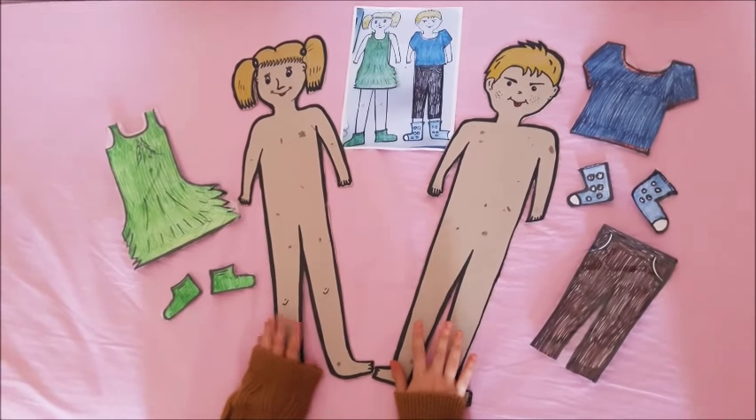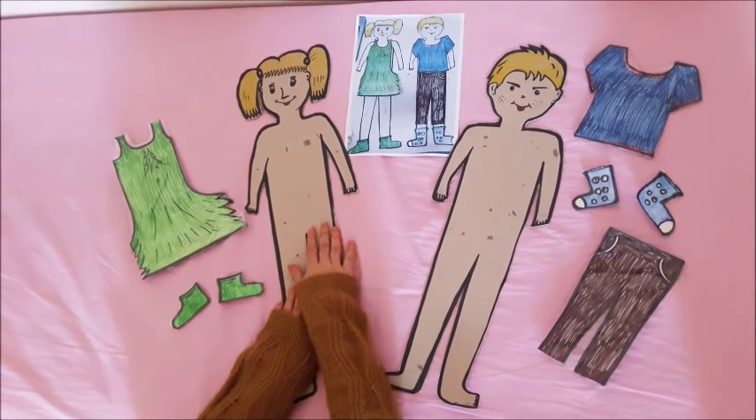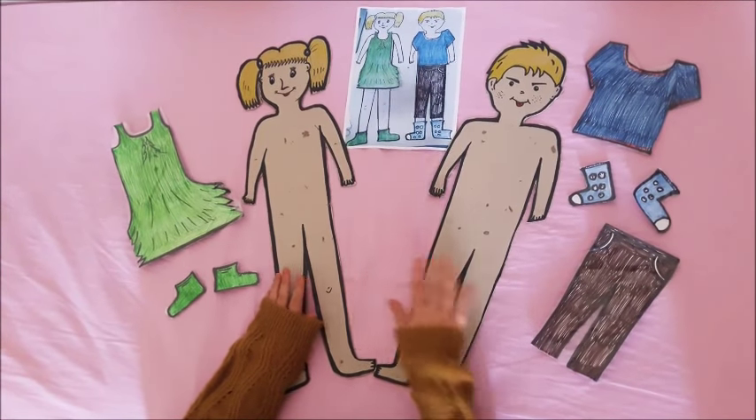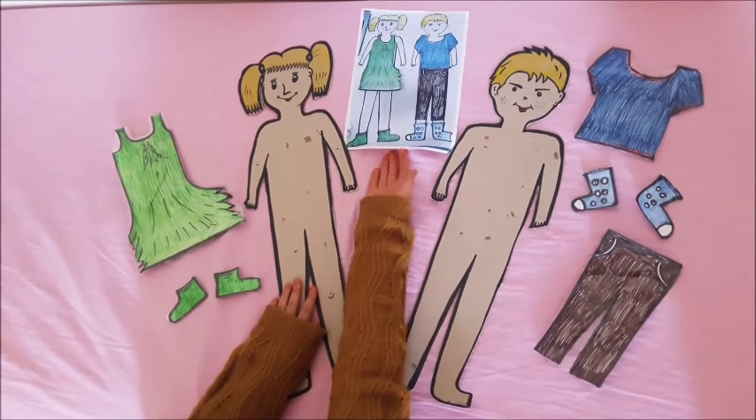Now we have an exercise about clothes. This is Aysha and this is Ali. We will wear them according to the completed form.